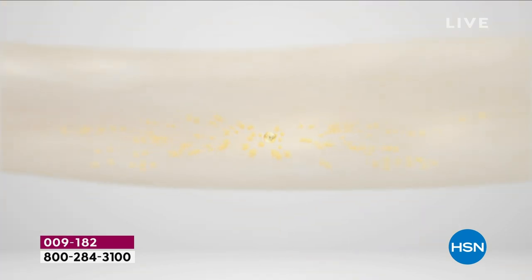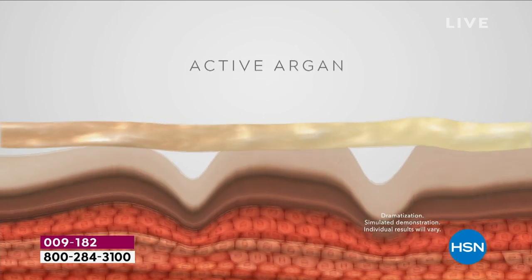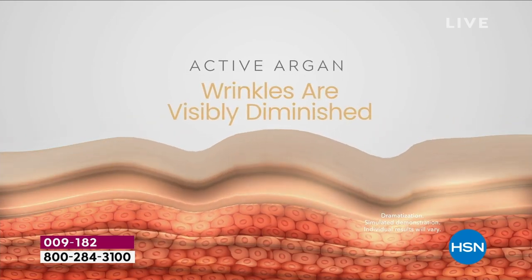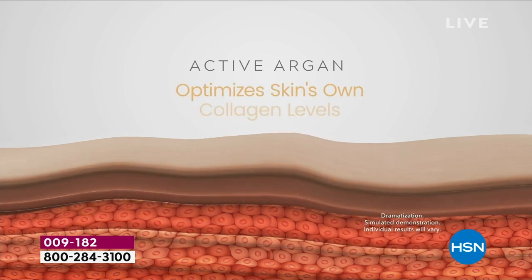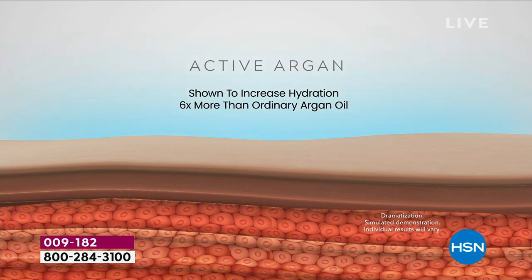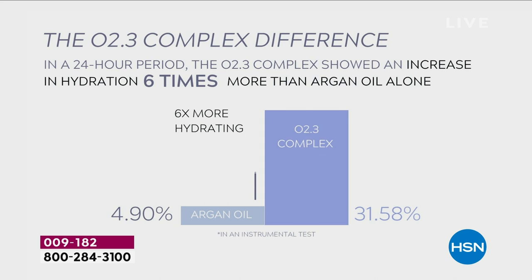It is a proprietary complex. When you add the ceramides — three different ceramides — the niacinamide, and the vitamin E, all those incredible ingredients go into our delivery system. It's like in the old days you would send a letter over seven days, but now it's like an email — it's going immediately into your skin. It is six times more hydrating than regular argan oil.